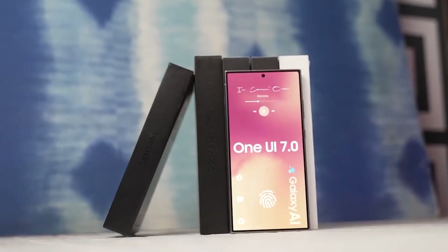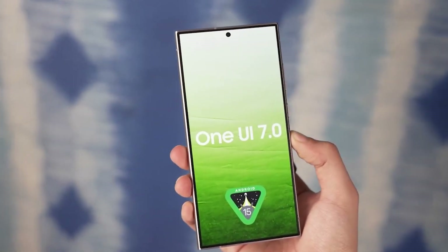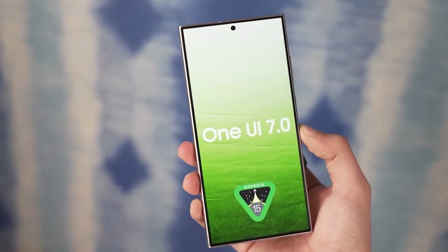So, are you excited about Android 15 and OneUI 7.0? Let us know in the comments below, and don't forget to like, subscribe, and hit the bell icon for more tech updates. Until next time, stay tech savvy.